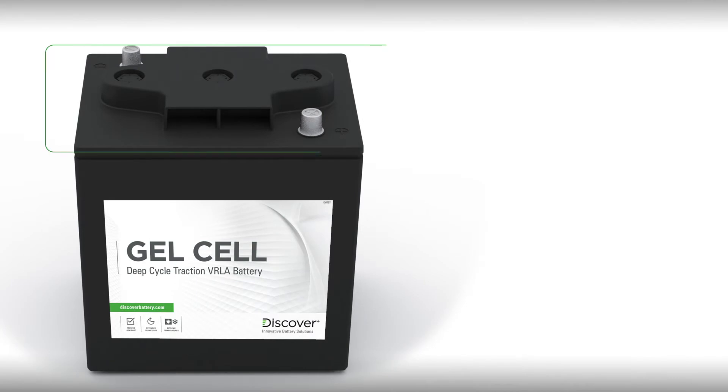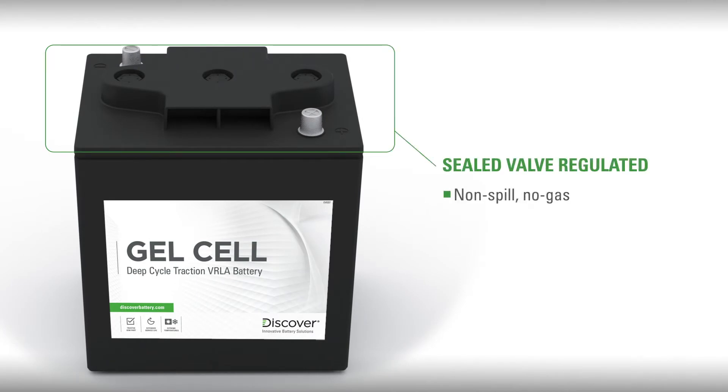First, they are sealed valve regulated, meaning they are non-spill and safe for use in environmentally sensitive areas.